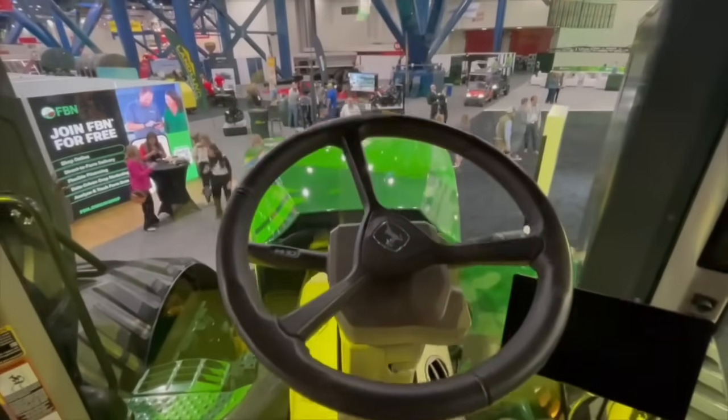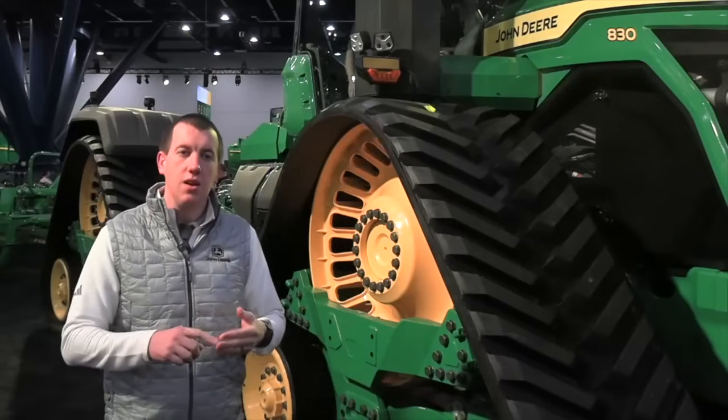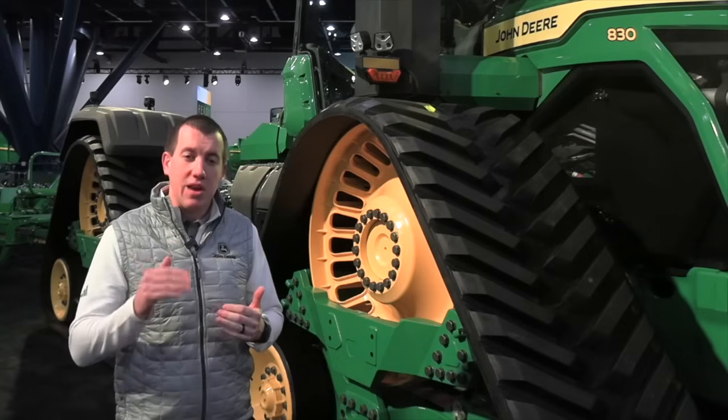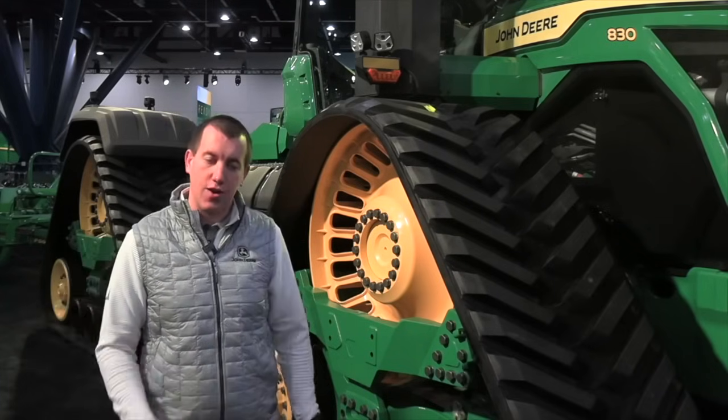There are three models. We have the 9RX 710, the 9RX 770, as well as the industry-leading 9RX 830. Those are the rated horsepower numbers, and then a top peak horsepower of 913 horsepower on the top model, the 9RX 830.